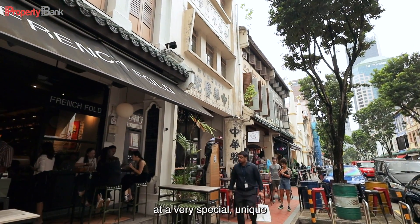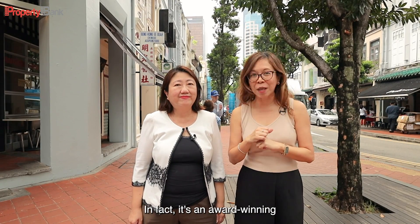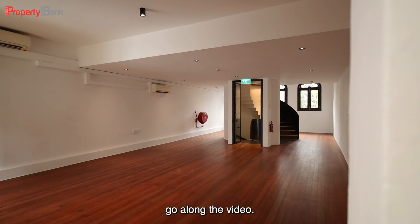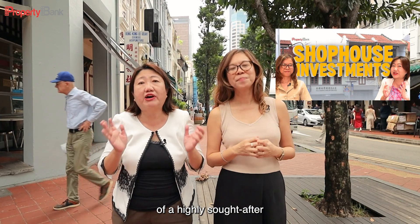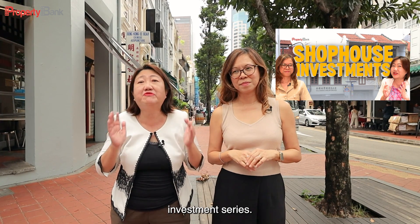We are going to look at a very special, unique conservation shophouse in this location. In fact, it's an award-winning one. It's about three and a half storeys. We'll show you more as we go along the video, and it fulfills all the hallmarks of a highly sought-after shophouse, which we've talked about in our Shophouse Investment Series.